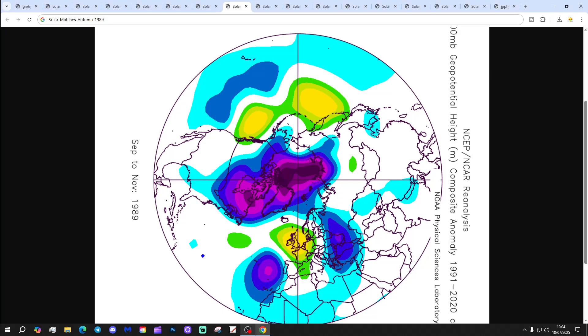1989 is our next autumn occurring near solar maximum, with high pressure through the west of Europe bringing a lot of dry and warm weather. It was a very extended summer in 1989, starting in the spring and going on into September and October as well.